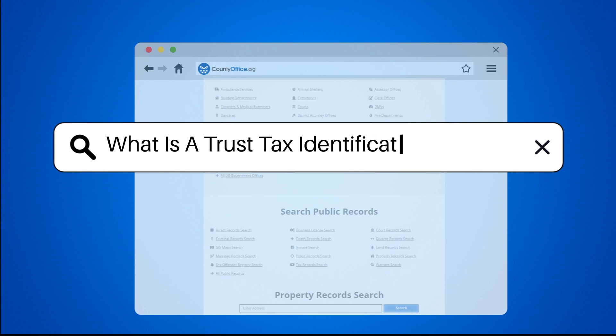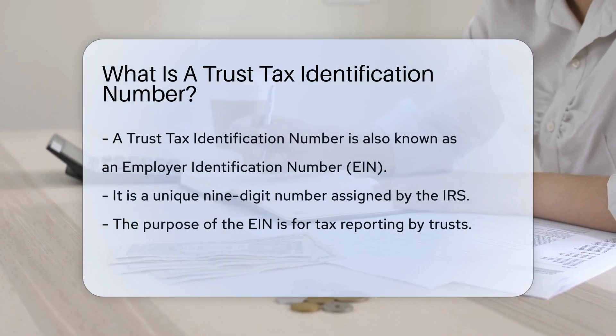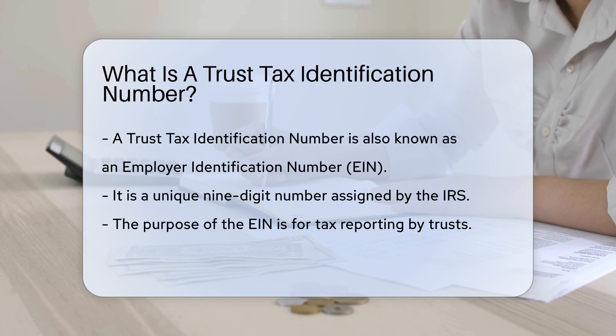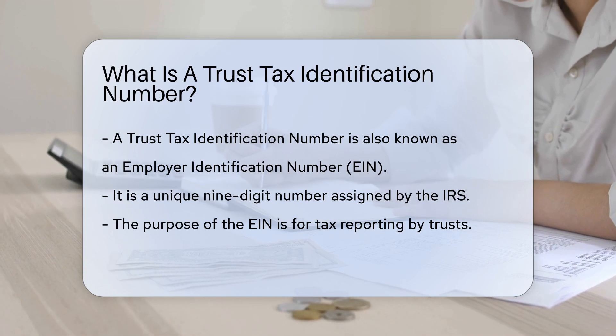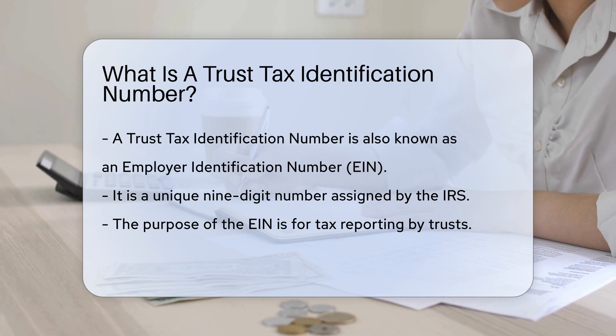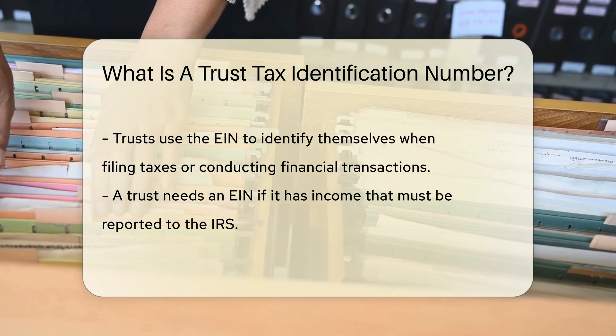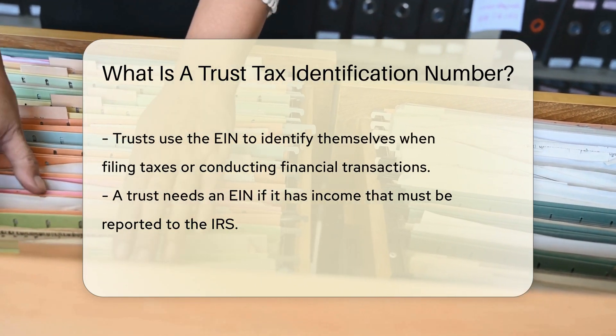What is a trust tax identification number? A trust tax identification number, also known as an Employer Identification Number or EIN, is a unique nine-digit number assigned by the IRS to trusts for tax reporting purposes. This number is used to identify the trust entity when filing taxes or conducting financial transactions.